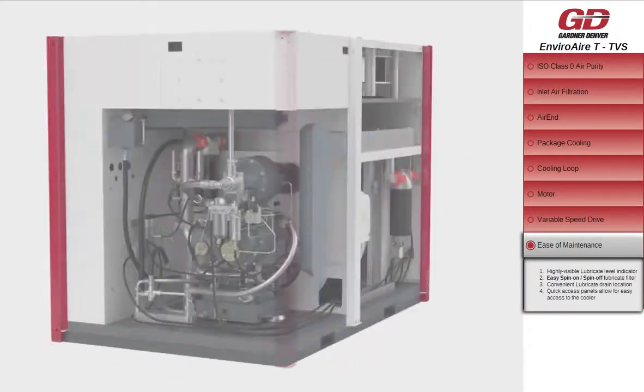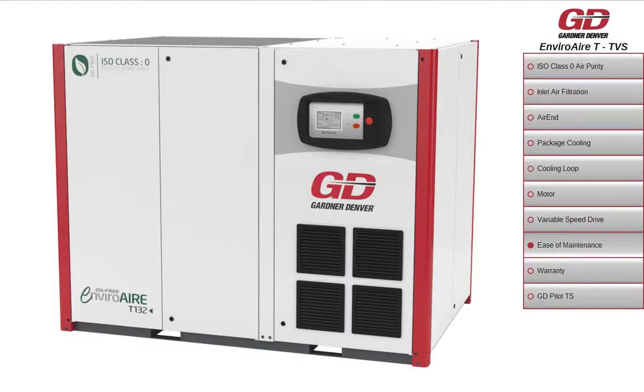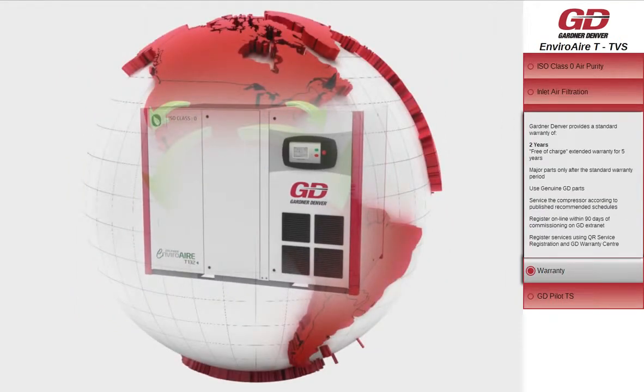Regular maintenance and service of Gardner Denver products is critical to the performance and longevity of the equipment. Gardner Denver's extensive distribution base ensures superior local service. Gardner Denver's unique engineering philosophy ensures long-lasting, reliable equipment.